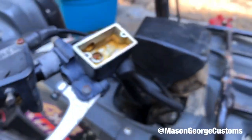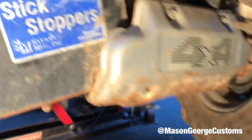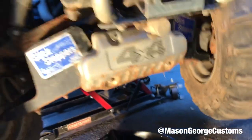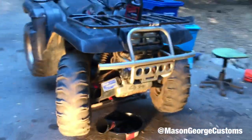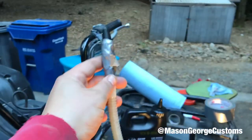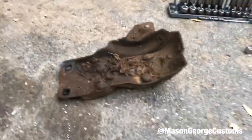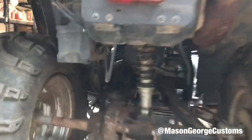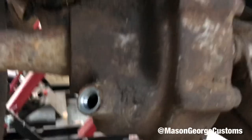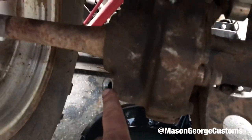Next is the differential oil. There's a filler on top and a drain underneath — it takes 80 weight oil. The drain is pretty small down there and I didn't have a small enough funnel, so I modified one. To get the rear diff oil you need to take off the skid plate — there's a bolt underneath and the filler is right up top. Just fill it up to the threads. Same procedure for the front.